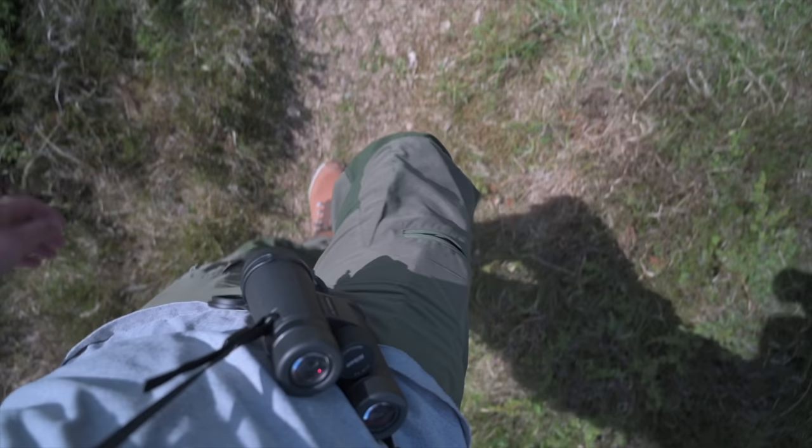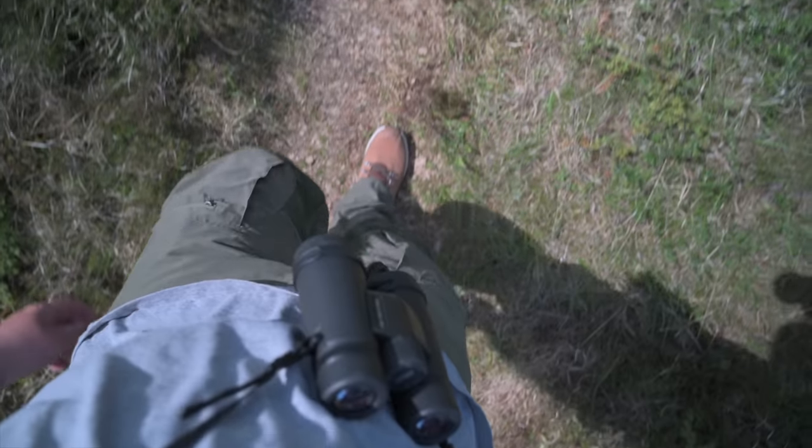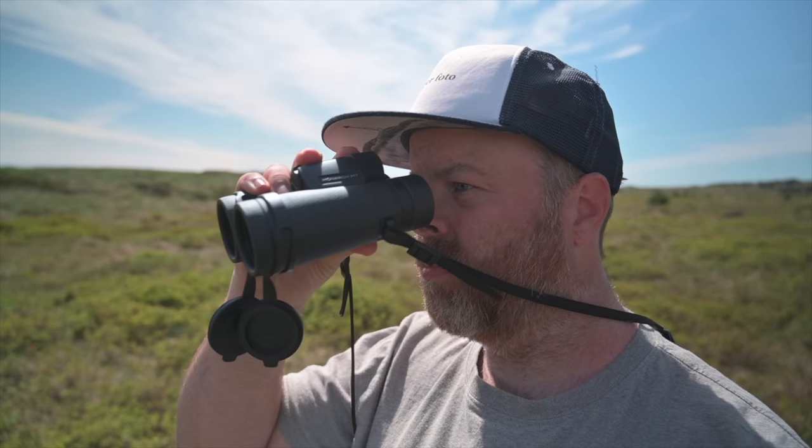I spend a lot of time researching the behavior of birds, and if you want to take your photography to the next level, I firmly believe that this is a top-3 key to success.